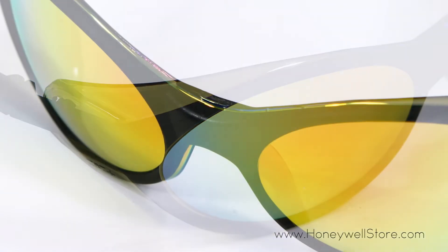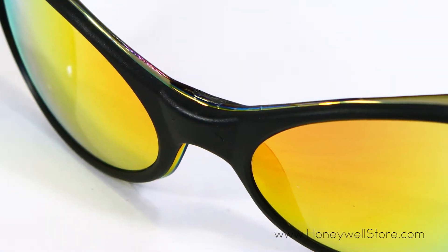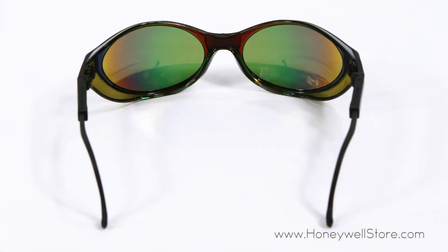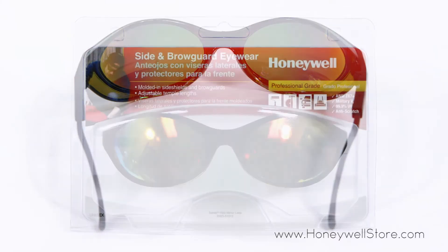The anti-fog lens coating will keep your vision crystal clear. The sporty wrap-around design provides a non-slip fit, and the adjustable temple length allows for maximum comfort.